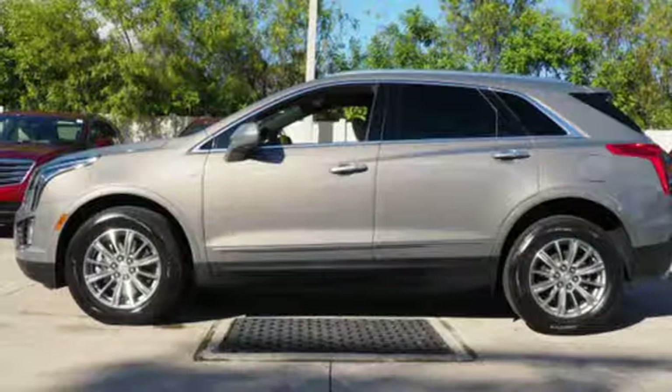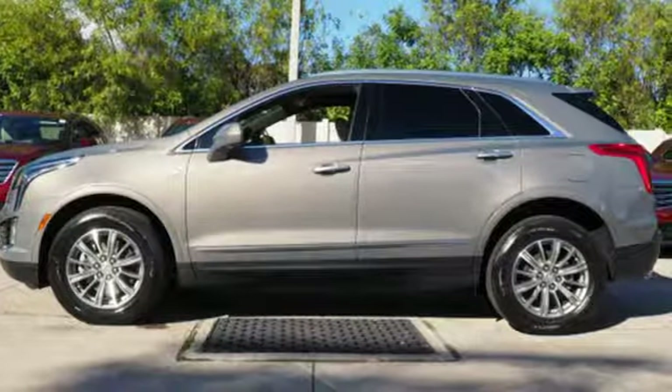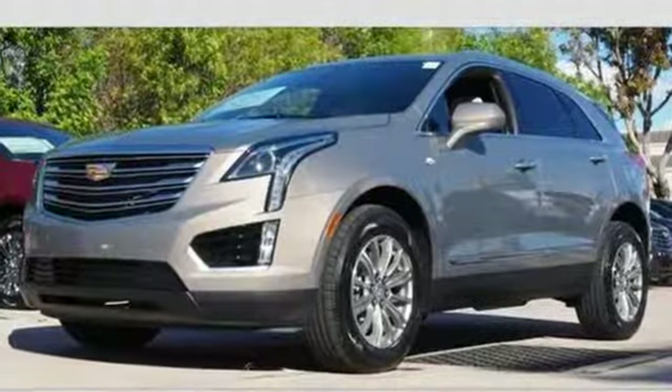You're also supplied with connectivity and entertainment features including wireless charging, OnStar with 4G LTE and Cadillac's information and media control system.